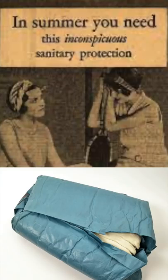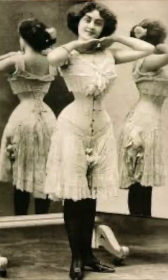After the war, companies transformed from manufacturing the super absorbent wood pulp bandage into sanitary pads. These pads were made of wool, rectangular — ouch.